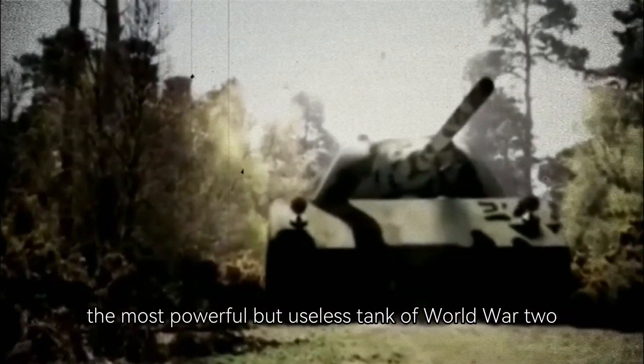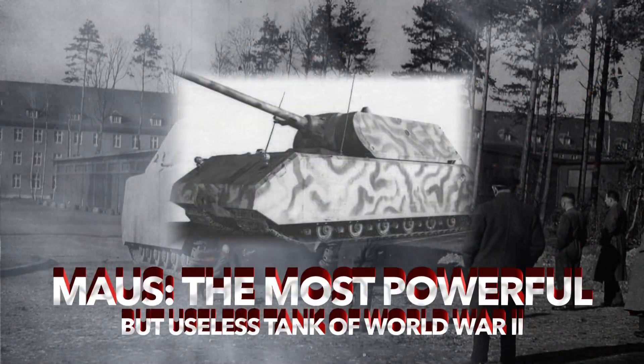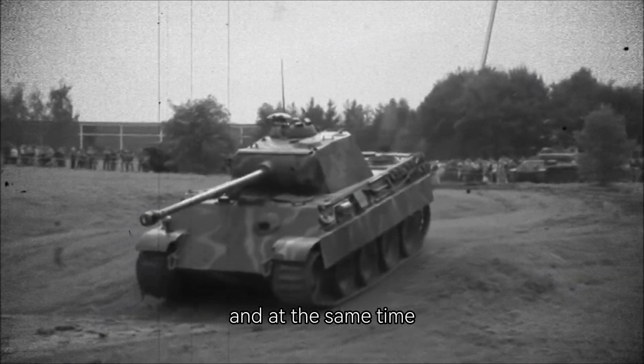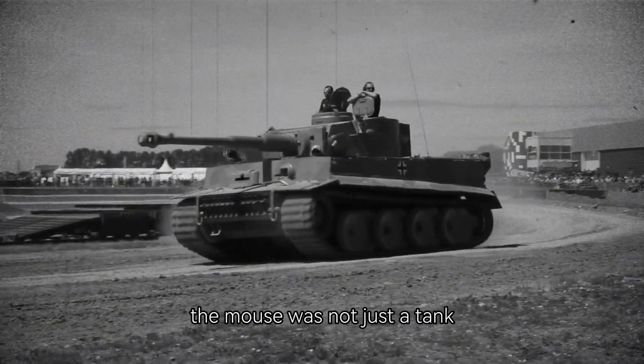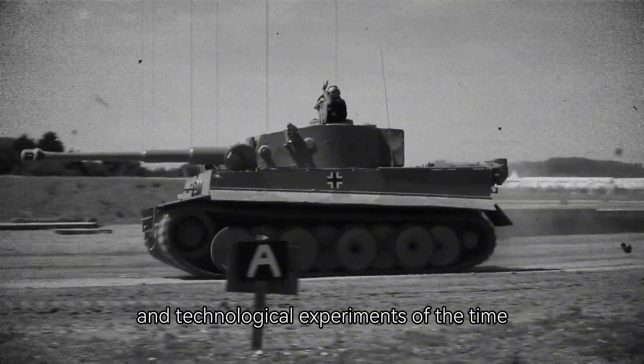Maus — the most powerful but useless tank of World War II. The Maus tank is undoubtedly one of the most impressive and at the same time mysterious chapters in the history of World War II. Developed by Nazi Germany, the Maus was not just a tank; it was a symbol of the ambitions and technological experiments of the time.